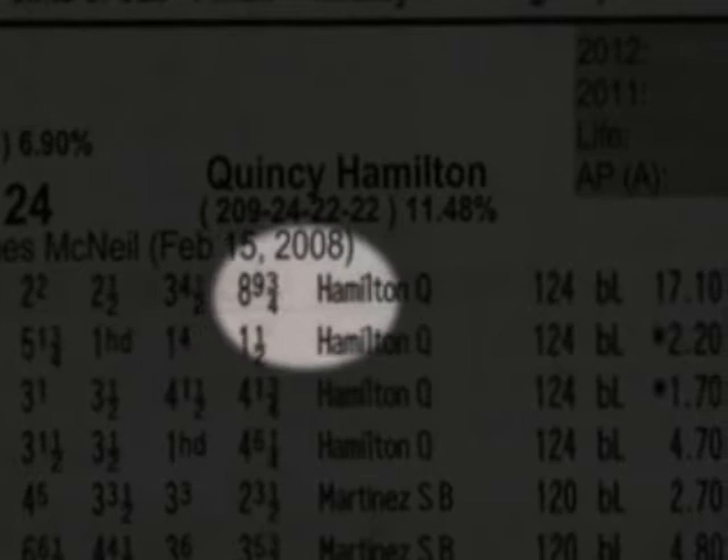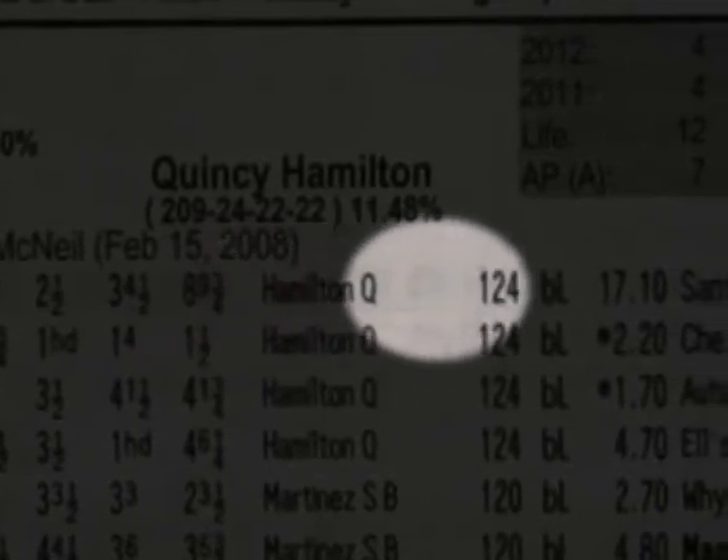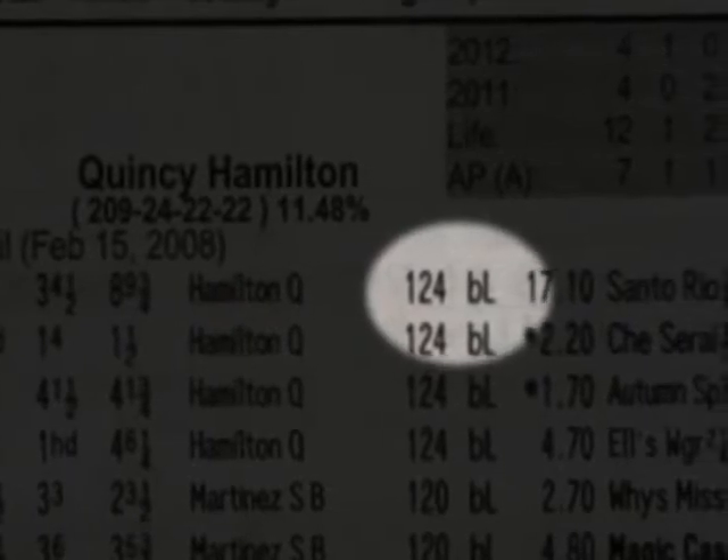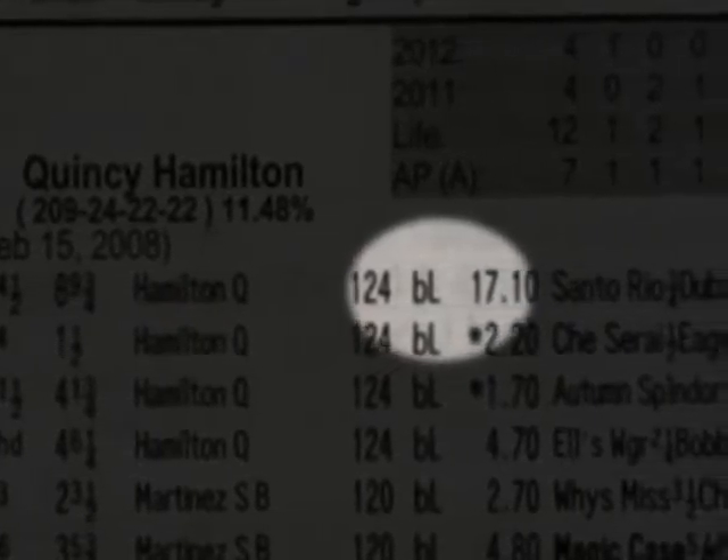Then the jockey is listed who rode the horse in this race along with the weight that was carried. Next, if permitted at that race track, are the race day medications. B stands for Bute, L stands for Lasix.